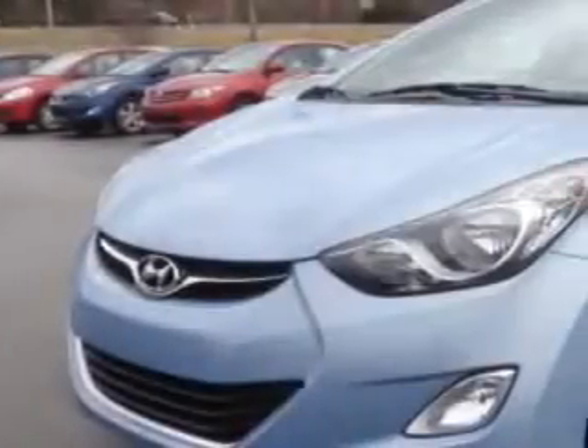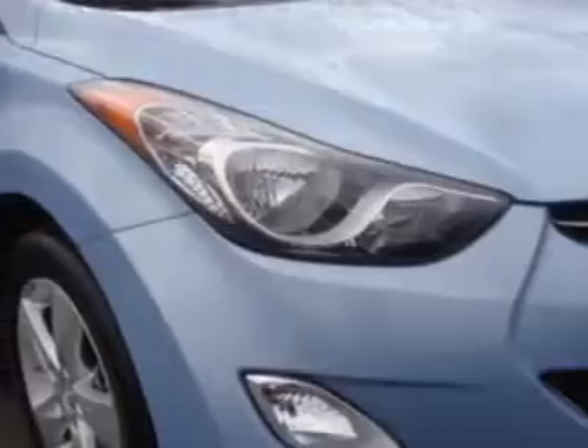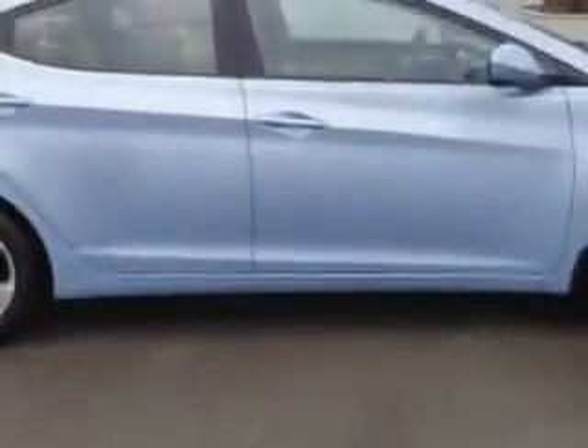Check out this Blue Sky Metallic 2013 Hyundai Elantra, equipped with a four-cylinder engine and an automatic transmission. Enjoy an exceptional 38 miles to the gallon on this great car, with features like Windows Rear Defogger,